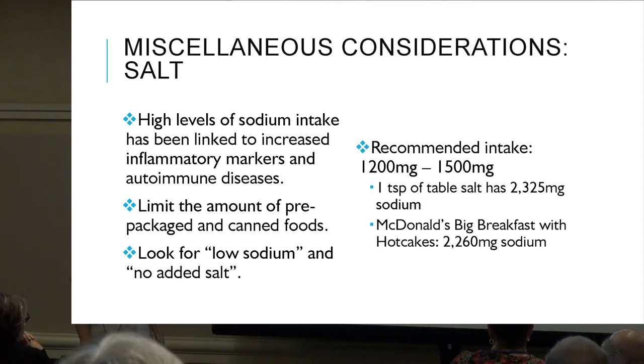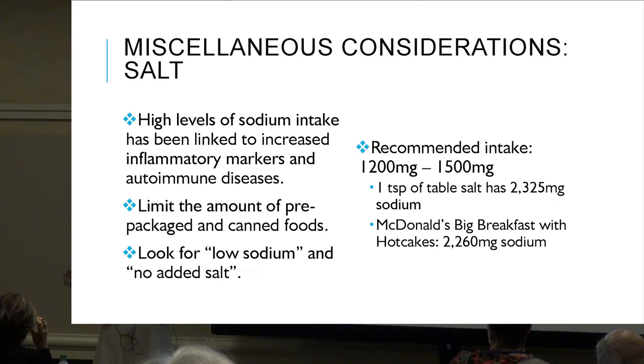For reference, a McDonald's big breakfast with hotcakes is about 2260 milligrams of sodium — that's why they taste so delicious. So start cutting back on pre-packaged foods or looking for low sodium and no salt added options.